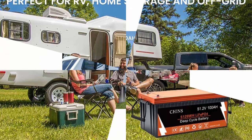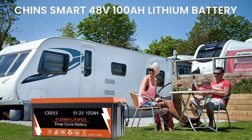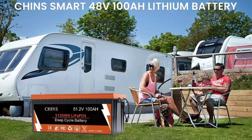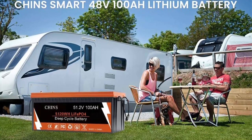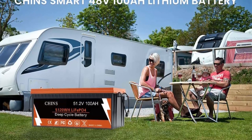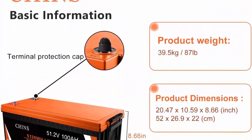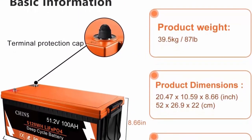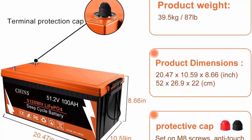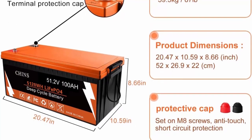It can support fast charging and solar panel charging. The CHINS LiFePO4 battery is a green battery — it does not contain any heavy metals or rare metals and is more environmentally friendly. CHINS LiFePO4 battery has a built-in BMS (battery management system) to protect it from overcharge, overdischarge, overcurrent, and short circuit, with an excellent self-discharge rate. Built-in high-temp cut-off prevents charging over 122°F (50°C).